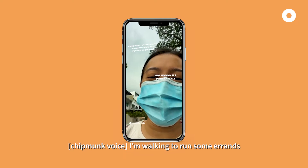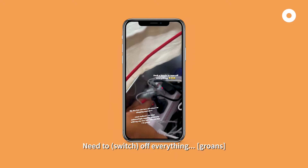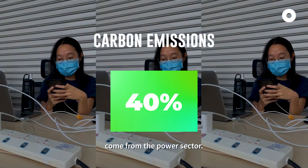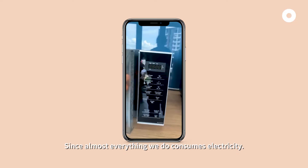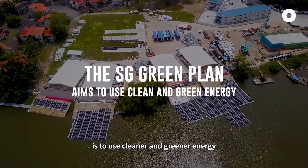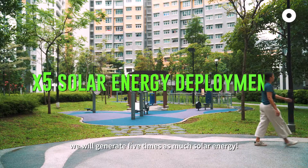I'm heading out to run some errands, but I need to turn everything off first. I'm feeling a little bit warm, but I guess the plan will do. About 40% of our carbon emissions come from the power sector — that's crazy, right? Since almost everything we do consumes electricity. Under the Singapore Green Plan, one of our goals is to use cleaner and greener energy, and by 2030 we will generate five times as much solar energy.